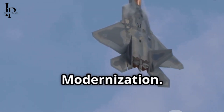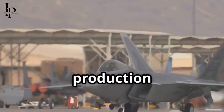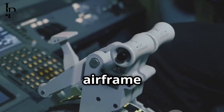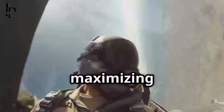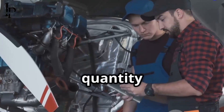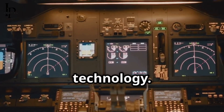Addressing fleet size with continuous modernization. A significant factor influencing the F-22 Raptor program is its relatively small fleet size. With only around 186 production aircraft ever built, and fewer than that typically available for operational duties at any given time, each airframe is an incredibly precious asset. This limited inventory means that the US Air Force cannot rely on sheer numbers of F-22s to achieve its objectives. Instead, the strategy hinges on maximizing the capability and lethality of each individual aircraft. This quality over quantity approach necessitates a program of continuous and comprehensive upgrades to ensure that every F-22 remains at the absolute cutting edge of air combat technology.